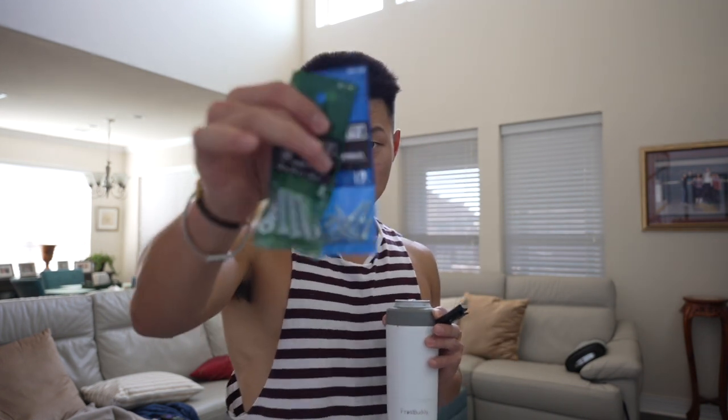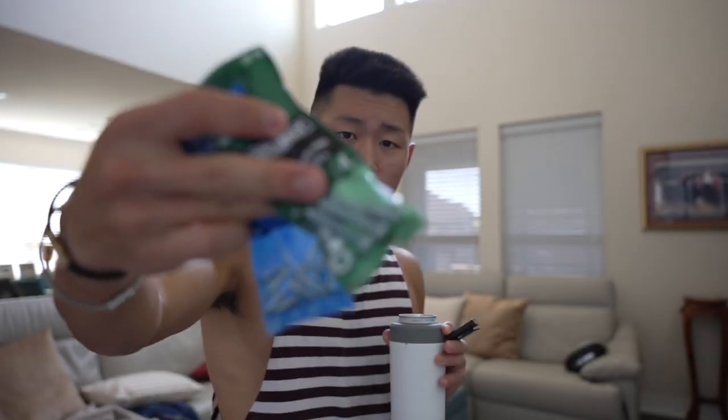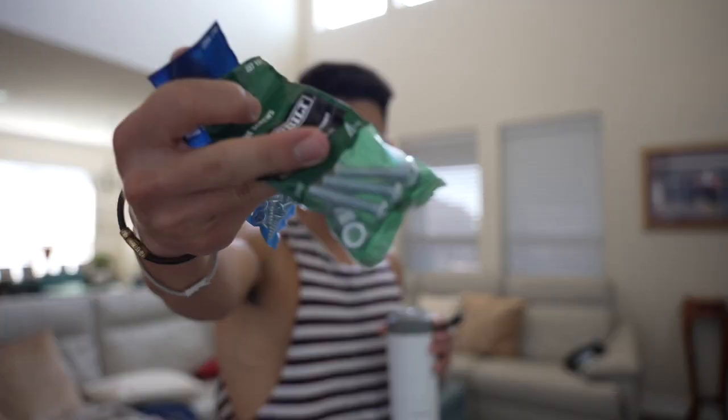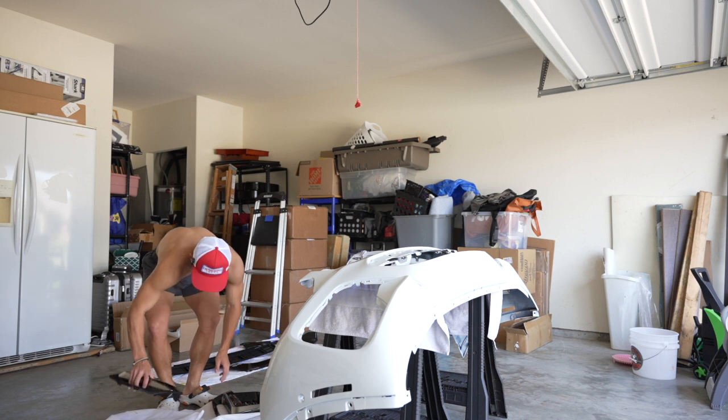The front lip came with a couple of self-tapping screws, which are just screws that drive right into the plastic — I guess it's for lip to bumper. But I bought some more screws and also a set of nuts and bolts because I want to really secure the lip to the bumper so it doesn't fall off. I'll probably replace like four of those with four of these, and I should have some washers in the garage. I'm gonna eat breakfast real quick and then we'll start working.